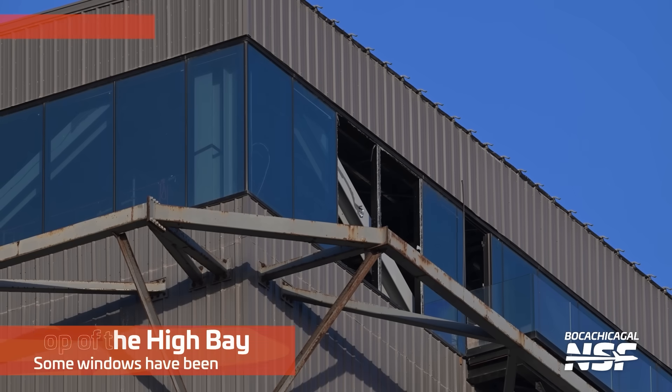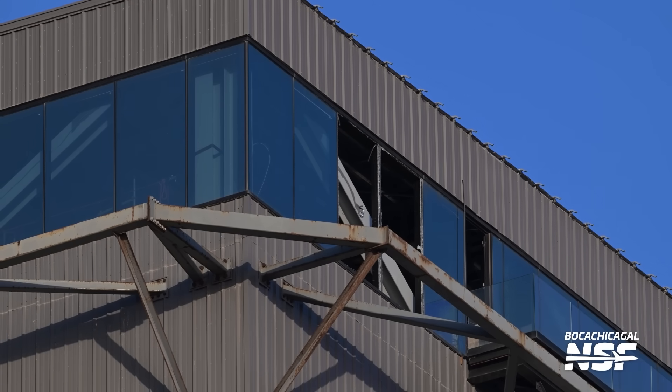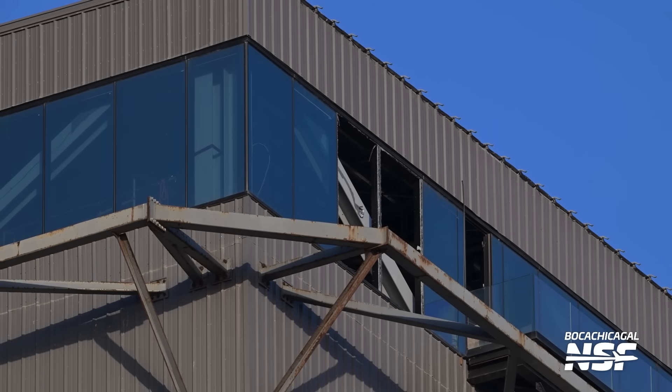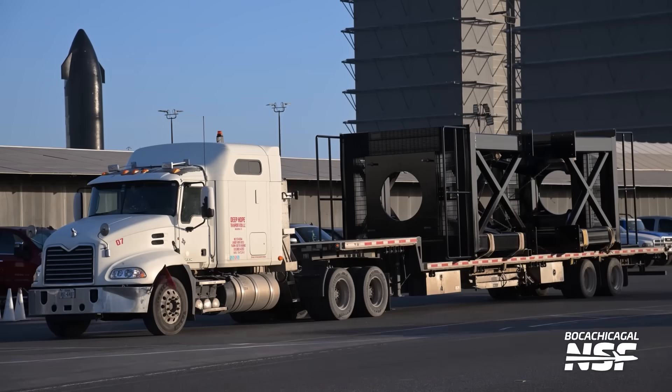Here are the windows. Look at the rust on those — the flying buttresses, external supports. Somebody in the comments has probably told me the proper engineering term for those before, but I didn't use it enough so I didn't retain it.